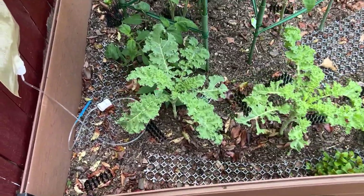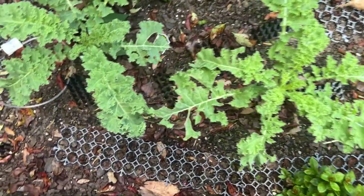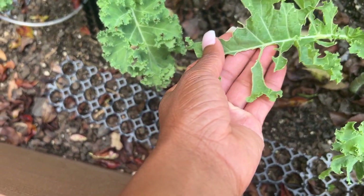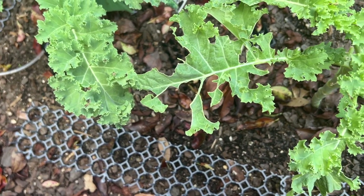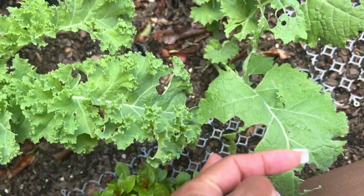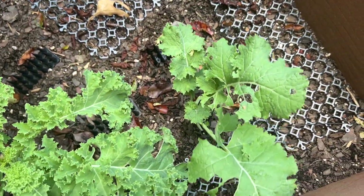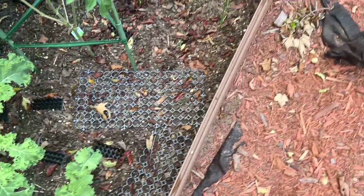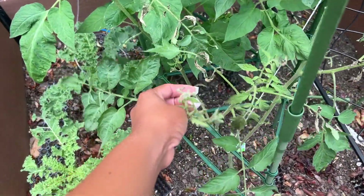Over here I have my kale — it's doing okay, but all weekend I've been picking off caterpillars and spraying and trying to kill them. This is a kale that I grew from seed right here and it's getting big.